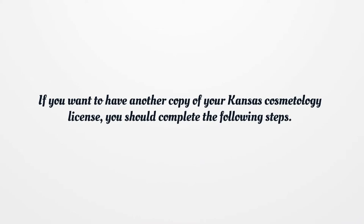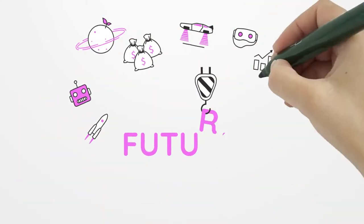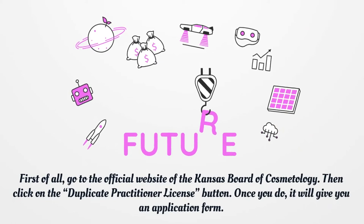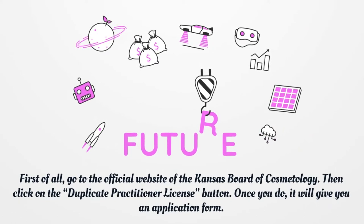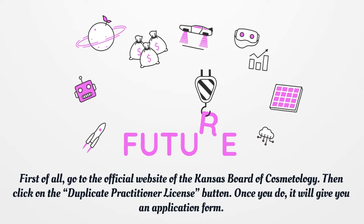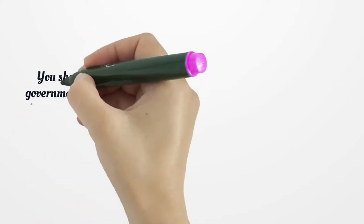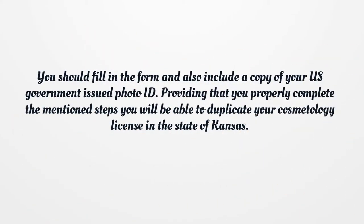If you want to have another copy of your Kansas Cosmetology License, you should complete the following steps. First of all, go to the official website of the Kansas Board of Cosmetology, then click on the Duplicate Practitioner License button. Once you do, it will give you an application form. You should fill in the form and also include a copy of your U.S. government issued photo ID. Providing that you properly complete the mentioned steps, you will be able to duplicate your cosmetology license in the state of Kansas.